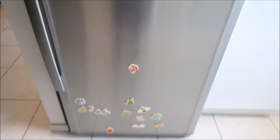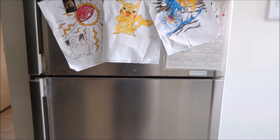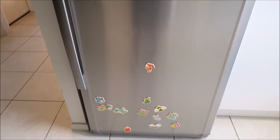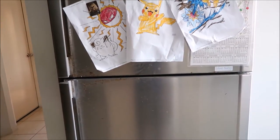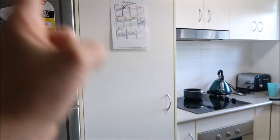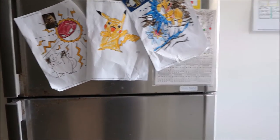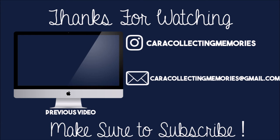So there you go — there is a little fridge and freezer tour for you guys. Nothing crazy exciting, but hey, who doesn't like to be nosy and see what people keep in their fridge? If you would like a pantry tour, let me know. Anyway, hope you enjoyed this video and I'll catch you guys next time. Bye!